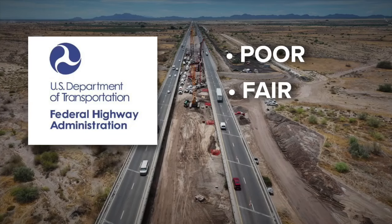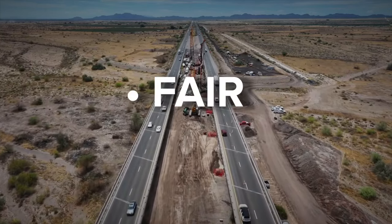The Federal Highway Administration rates bridges in three categories: poor, fair, and good. This bridge was rated fair, as is the bridge carrying traffic in the other direction, which is not surprising for a bridge of its age. Steve Elliott, spokesman for the Arizona Department of Transportation, says this two-lane bridge is going to be replaced with a three-lane bridge.